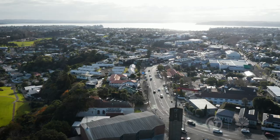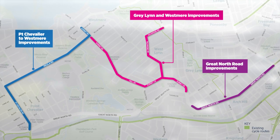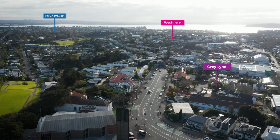Great North Road is one of three interconnected street improvement projects being delivered in Auckland's Inner West. This will improve safety and journey times for commuters and connect Ponsonby, Westmere and Greylyn with the city centre.